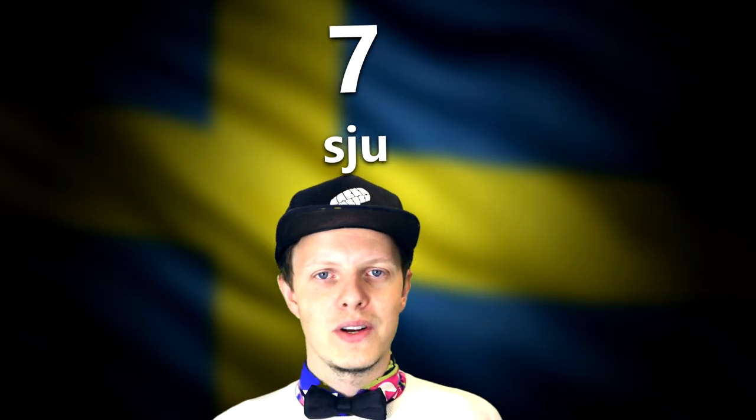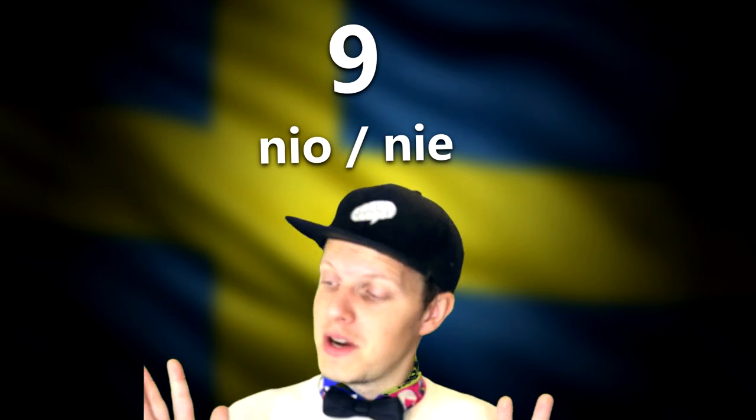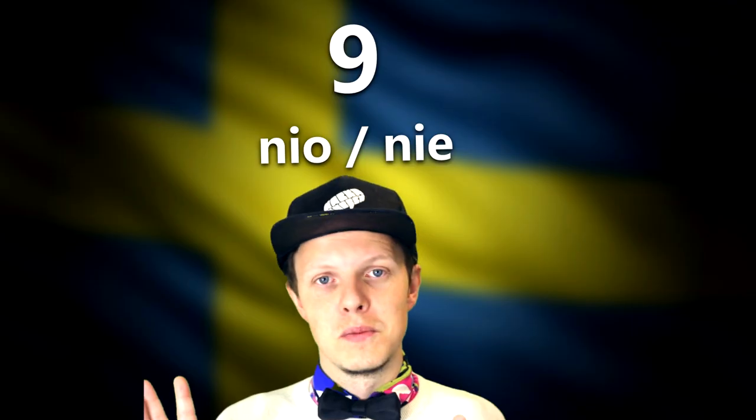I've talked about this sound in a video over on YouTube — I'll try to link that in the description below. In that video I try to explain how that sound is not actually that difficult to pronounce once you get a hold of it. So be sure to check that out. Now let's continue to the next number, which is 'åtta'.